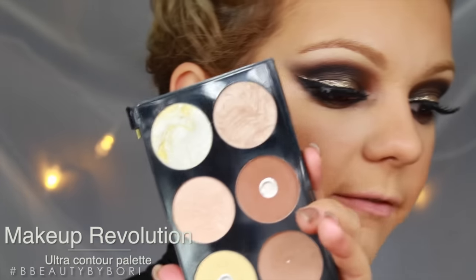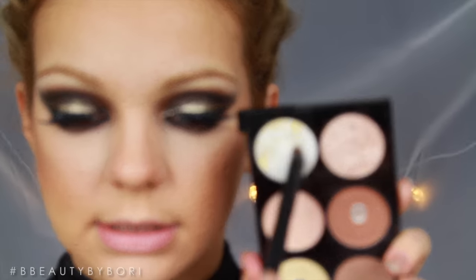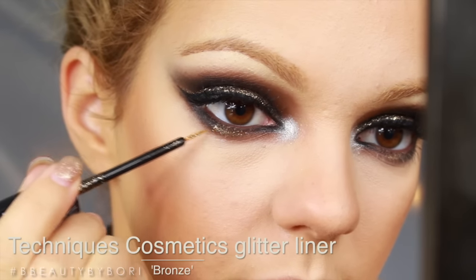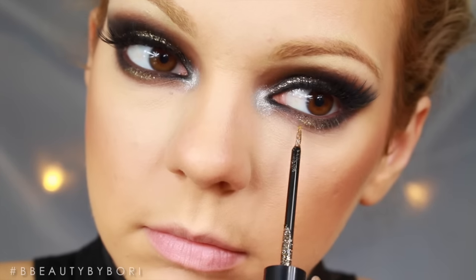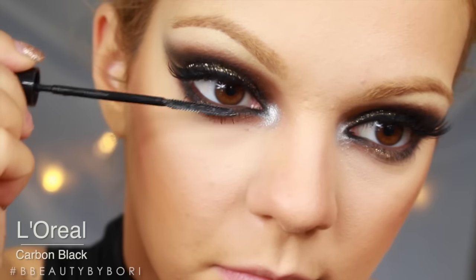I'm going to take this contour palette — there's a very light and shimmery color in there which I love — and I'm going to use this as my inner corner highlight. Then I'm going to take this gold glitter and put it on my lower lash line. I'm also going to put mascara on my lower lashes.